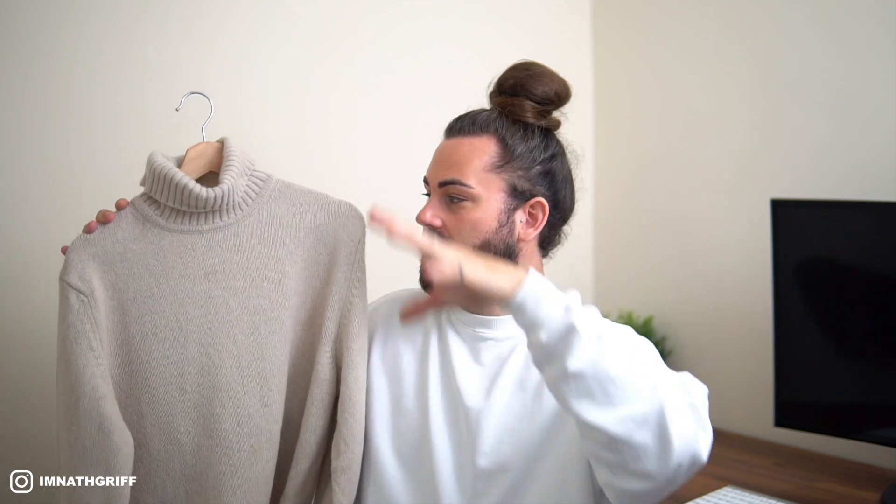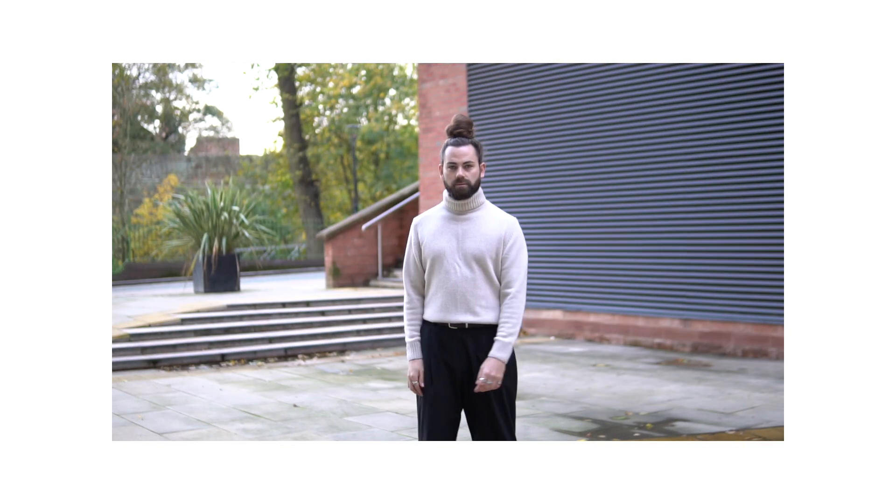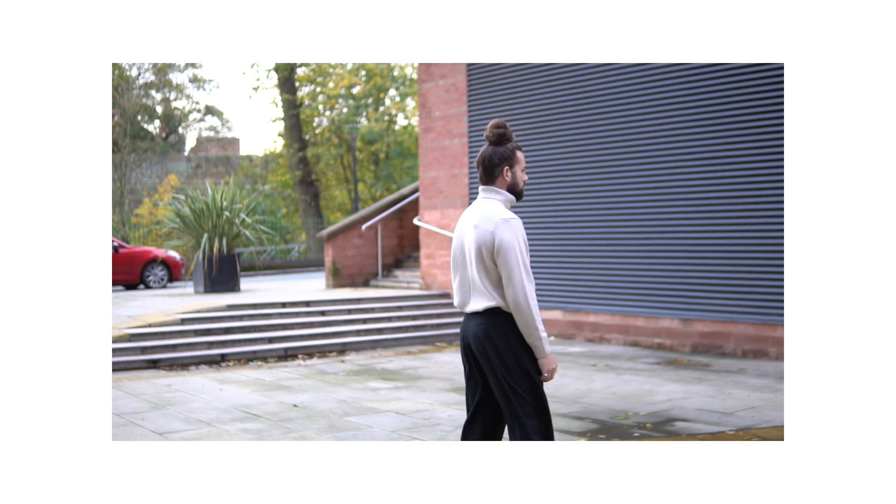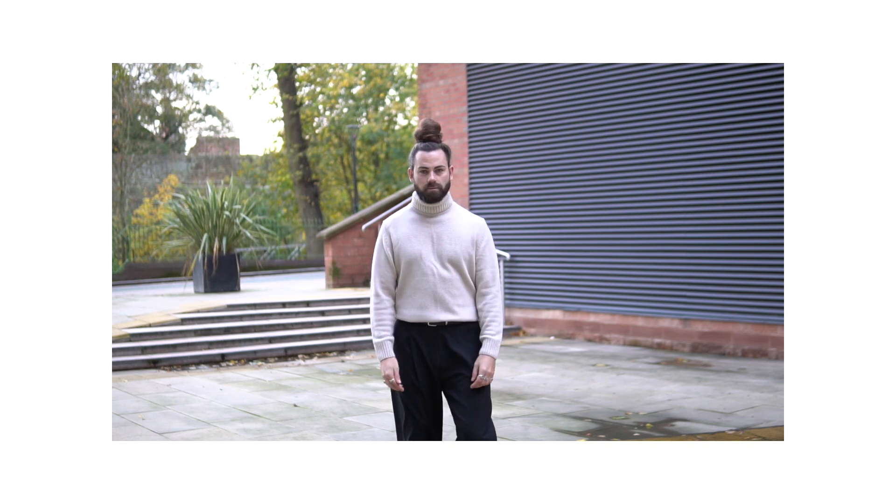Moving on to favorite pickup number five, we have this knit turtleneck I picked up from Zara in a beautiful beige colorway. Turtlenecks are something I definitely wanted to add more of into my wardrobe and into my winter outfit rotation, so I'm super happy with this addition. In terms of price point, this is coming in at £45.99.